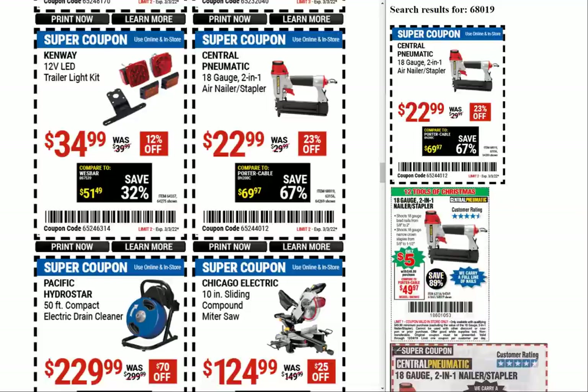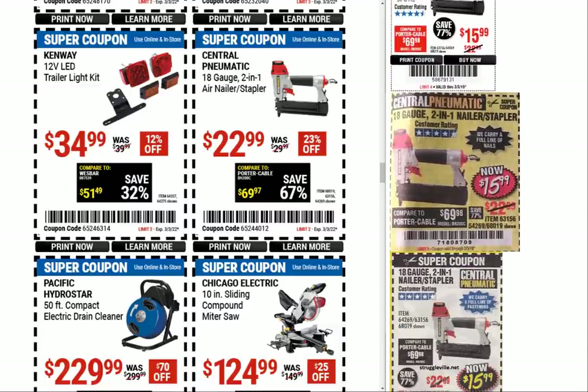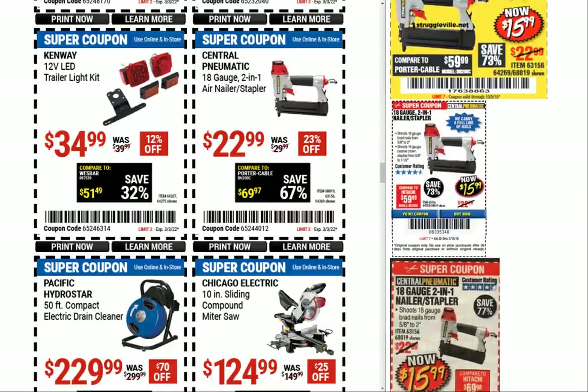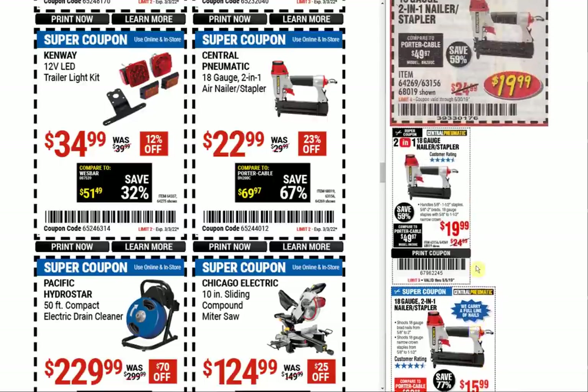Here we have the Central Pneumatic 18-gauge 2-in-1 air nailer stapler. This lets us reminisce about that five-dollar tool sale — man, those were the days. That was the 12 Tools of Christmas: 12 different tools at five dollars each; your order had to be $49.99 to get the five-dollar price, but you could buy a bunch of the five-dollar tools and it would count. Getting this little nailer for five bucks — that's a good deal. It's normally $19.99; $15.99 was the price for a long time, last seen in March 2019, then two months later it went up to $19.99.